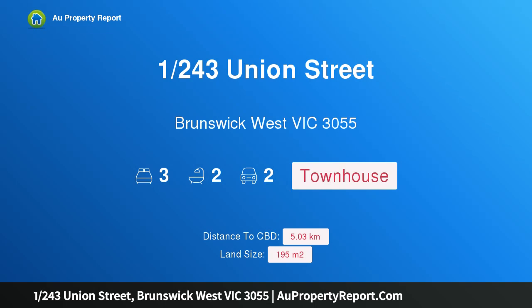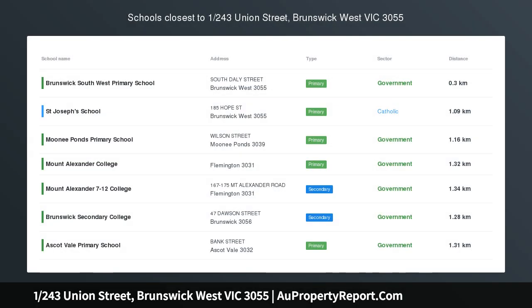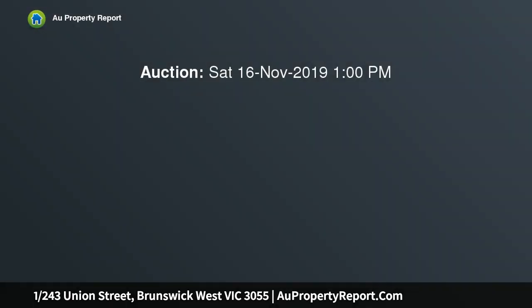Hi, I am glad to introduce Property 1, 243 Union Street, Brunswick West Victoria, 3055 — unique large living at a prime location.